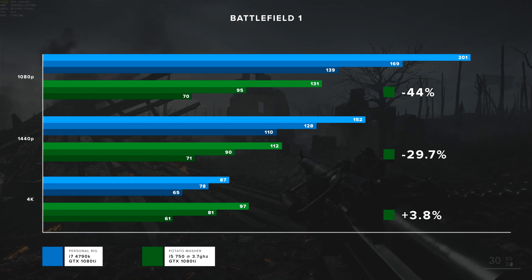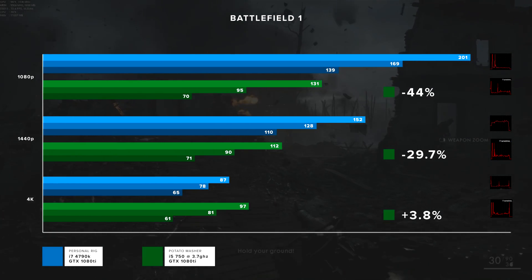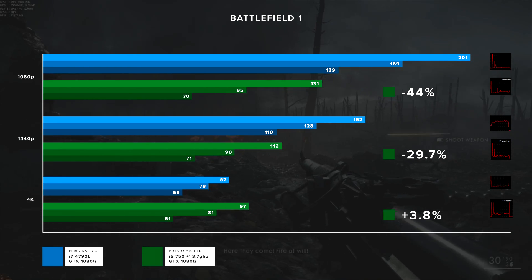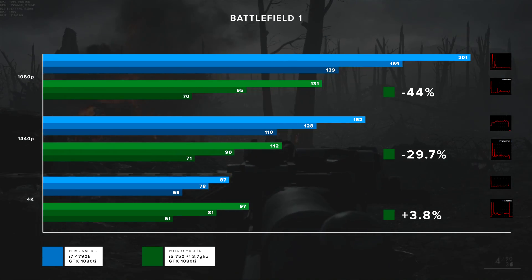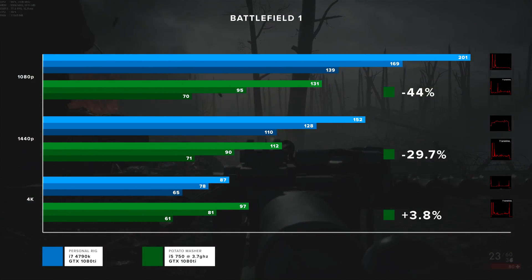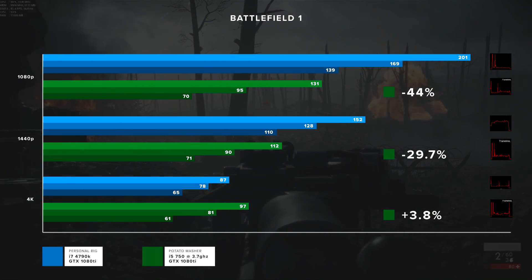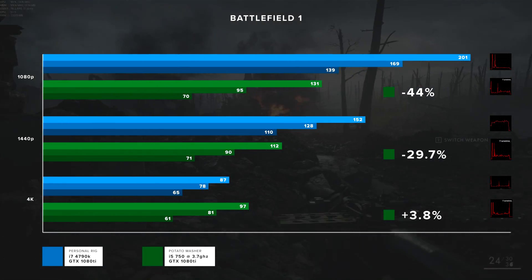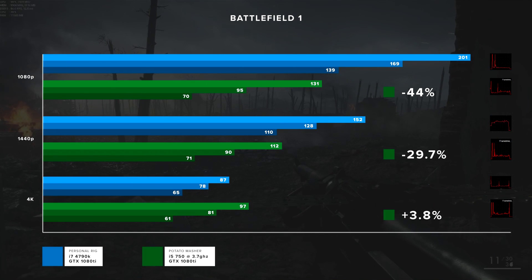Looking at the Battlefield 1 frame timing graphs: at 1080p the masher looks a little less consistent; at 1440p both computers look pretty similar; at 4k the masher has a little more variance and my computer has one notable spike. So no huge differences in frame timing even though there are pretty big differences in raw frame rate.